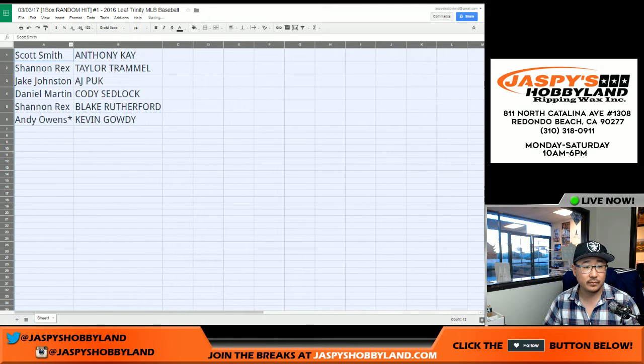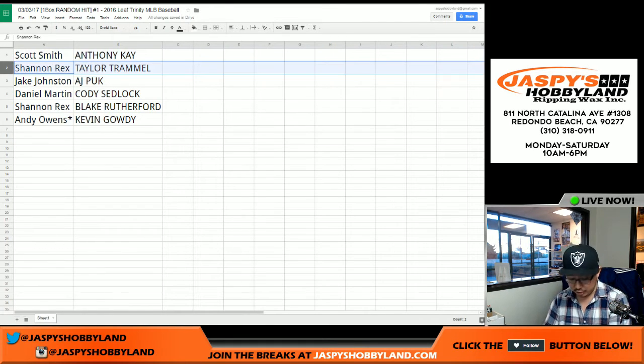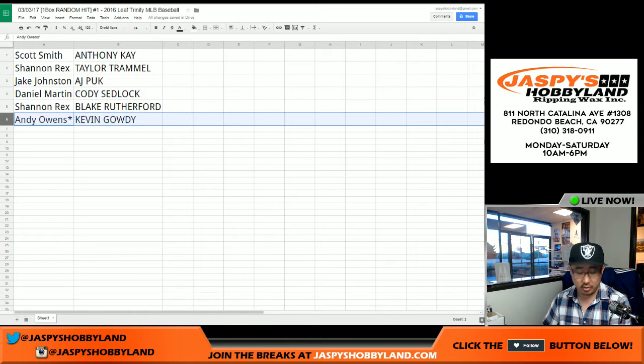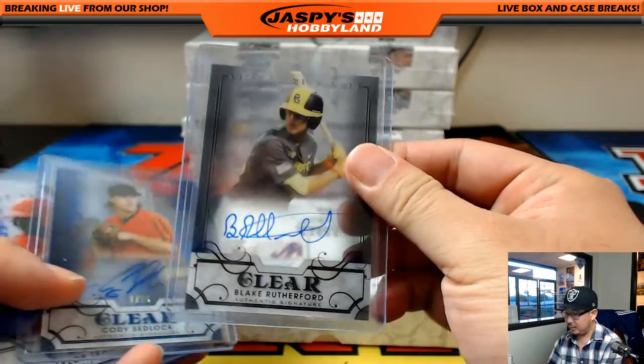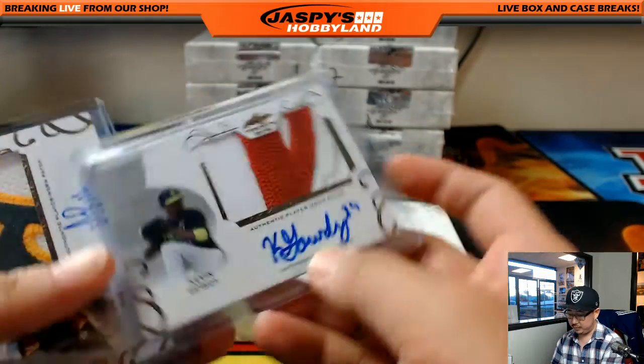Here's how it shakes out: Scott, you got the Anthony Kay — inscription, no number. Taylor Trammell, 12 out of 25, going to Rex. Jake, you got the AJ Puck — great patch in that one. Daniel Martin got Cody Sedlock, 1 out of 25. Rex with the Blake Rutherford clear auto. And the patch auto Kevin Gowdy goes to Andy Owens. That was Leaf random hit break number one — nice start!